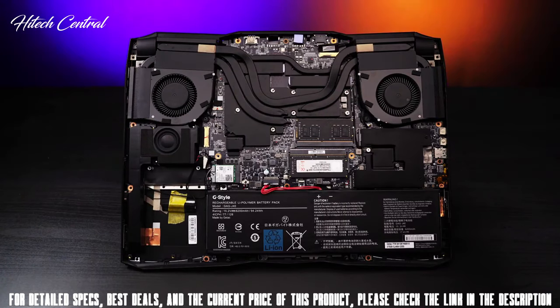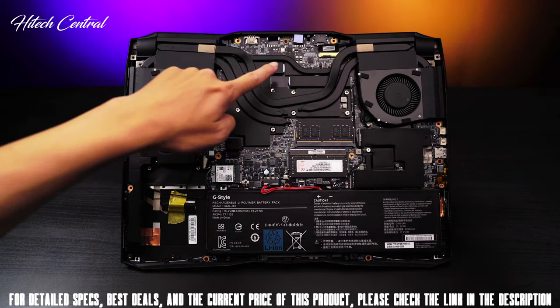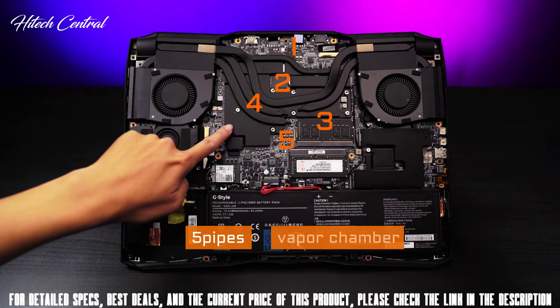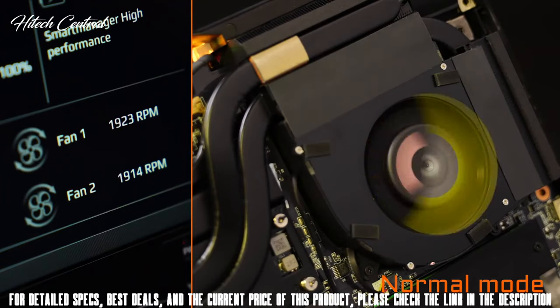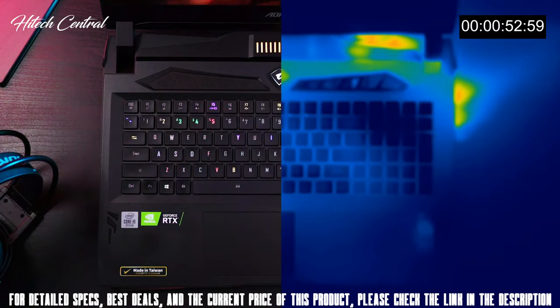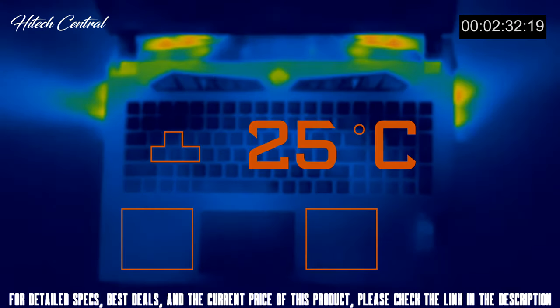Compared to its predecessor, the Auro X9, the thermal efficiency increased by 37%. The Windforce Infinity technology consists of 5 heat pipes, a vapor chamber, and 2 giant fans constantly exhausting heat. Even playing Call of Duty: Modern Warfare for 2 hours, the temperature of the chassis remains around 25 degrees Celsius — quite comfortable.